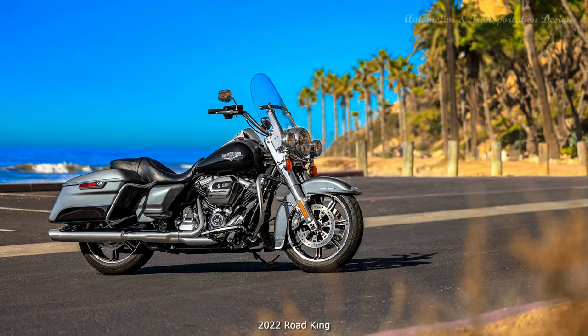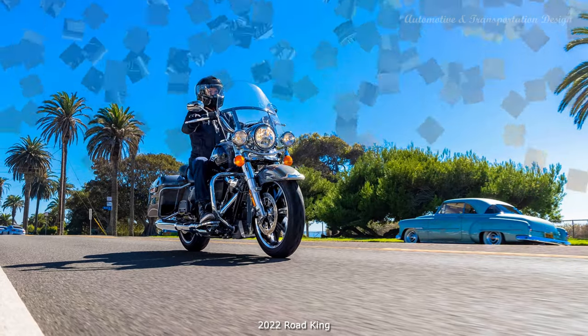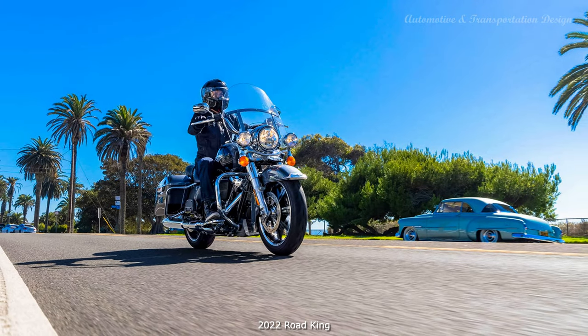2022 Road King Model: A stripped-down highway legend with neoclassic chrome styling and modern touring performance, powered by the Milwaukee-Eight 107 engine.